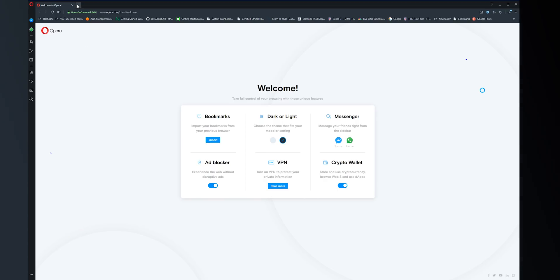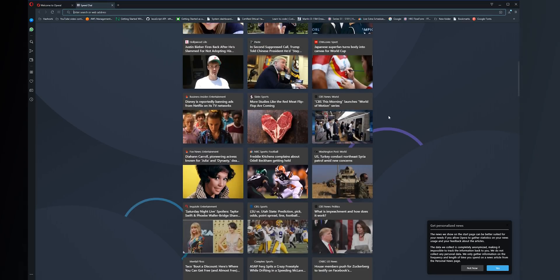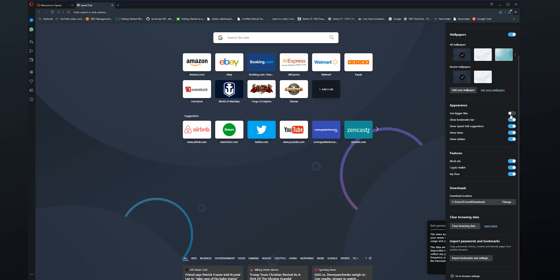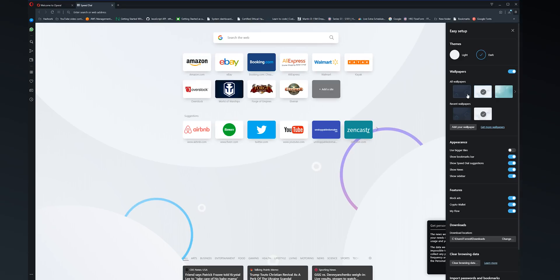Moving on to number two, which is actually my backup web browser that I have installed on all of my machines, and that is Opera. Opera is a web browser that's been around for a long time, gone through several iterations over the years, and it's truly a fantastic browser. For a long time it was a browser I used almost exclusively on mobile, but now I use it on my desktops as well as a backup to Brave. Opera has a fantastic user interface and user experience, with a collection of cool tools and features like a built-in notepad and other widgets you can use while browsing. The user experience and interface is second to none in my opinion — you can customize all sorts of things and make the browser really your own.